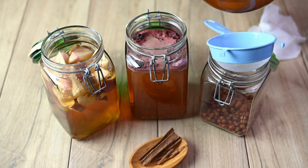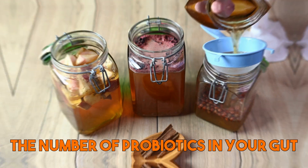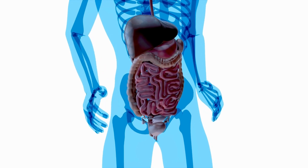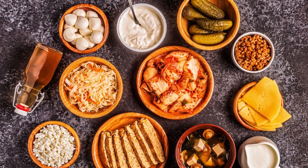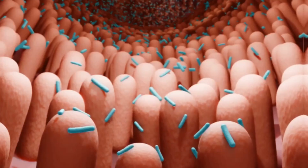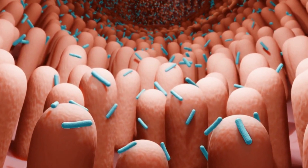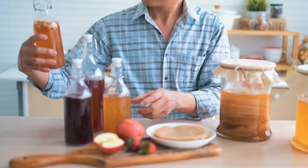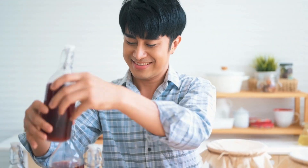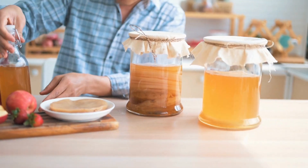By consuming fermented foods, you are able to increase the number of probiotics in your gut, which can help to reduce inflammation and improve gut permeability, also known as a leaky gut. Fermented foods also contain organic acids, such as lactic acid, which can help to support the growth of beneficial bacteria and maintain a healthy pH level in the gut. They are a great way to add flavor and nutrition to your diet, and can be easily incorporated into meals as condiments, marinades, or in smoothies.